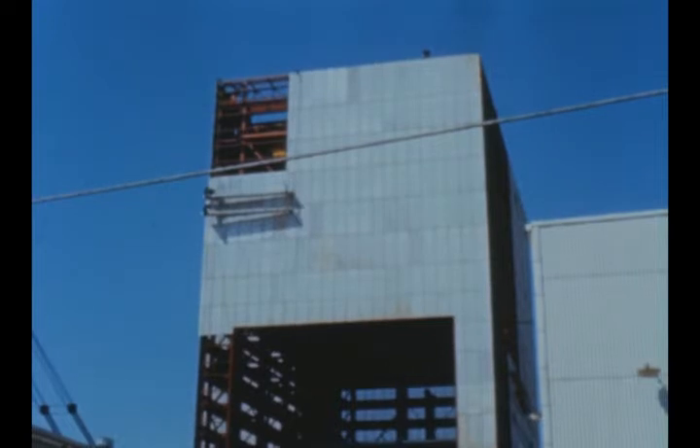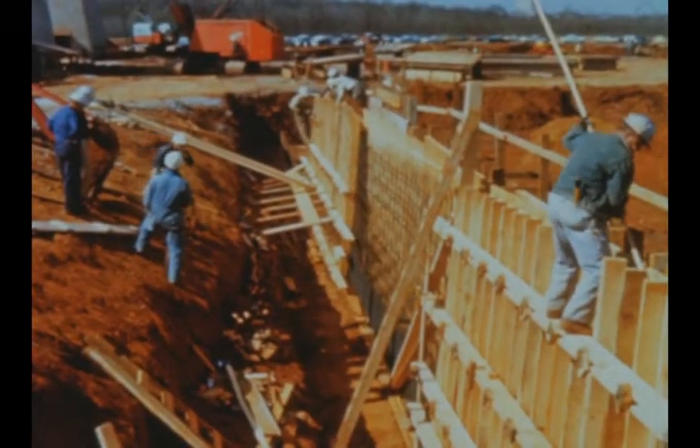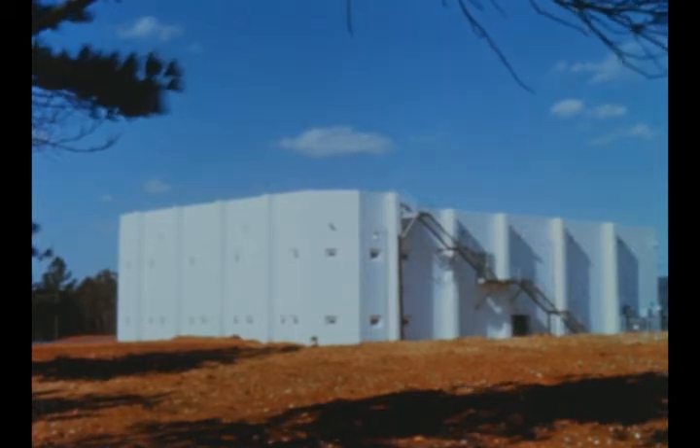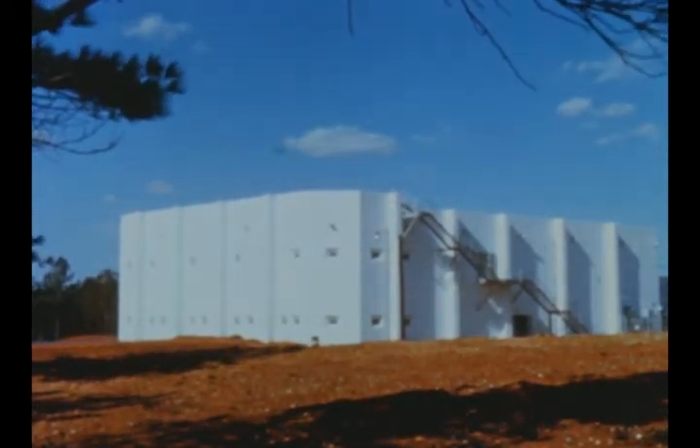Construction of Marshall's Saturn V test facilities, such as this hydrostatic test and vertical assembly building, is progressing. Basic construction of the reinforced concrete blockhouse or control center, some 250 yards from the stand, has been completed, and interior work is progressing to accommodate the electronic test equipment which will later be installed.